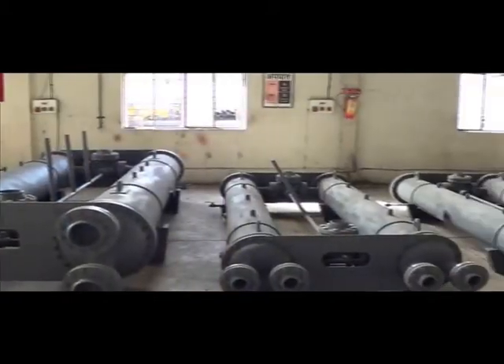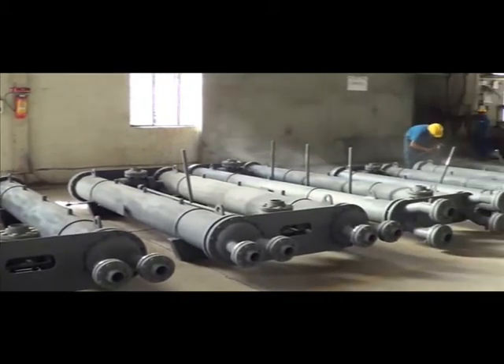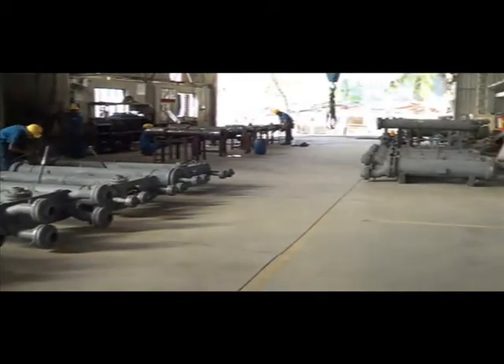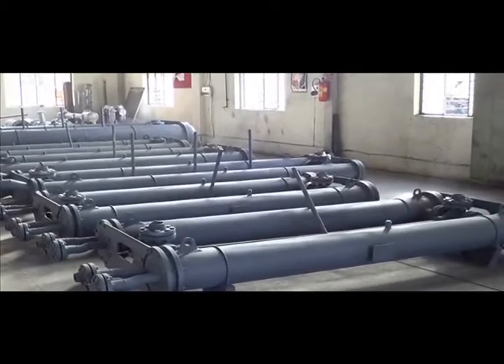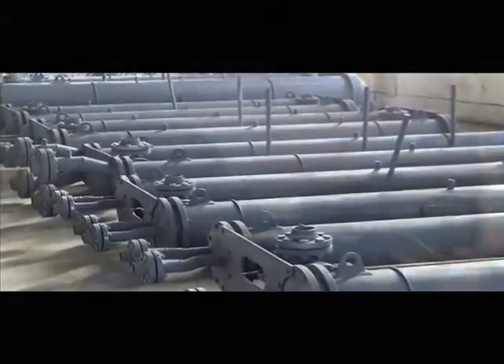In-house shot blasting and bending facilities give us ease in establishing customer needs. To catch market need, we have presence in various segments like heat exchangers for marines, air and gas compressors, petrochemicals, and chemicals.